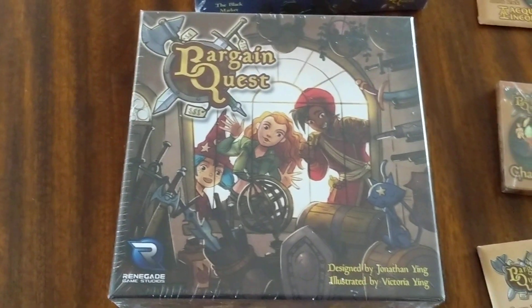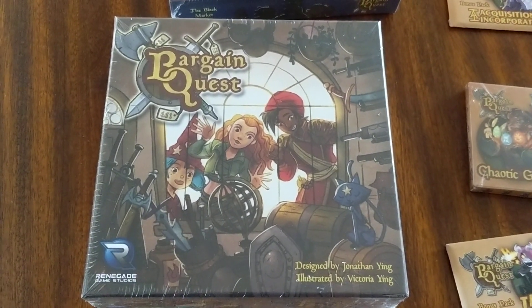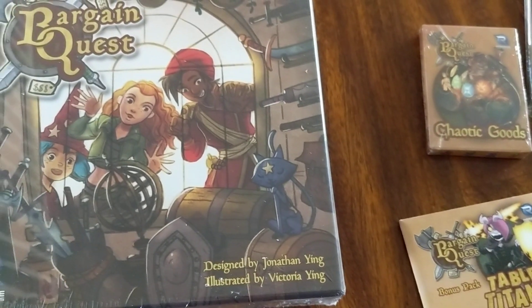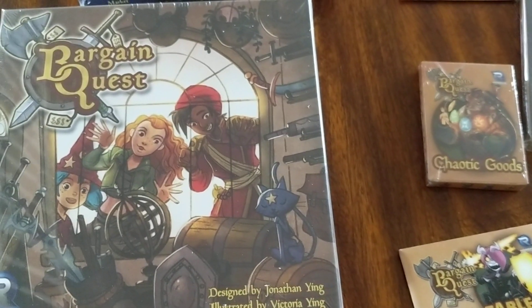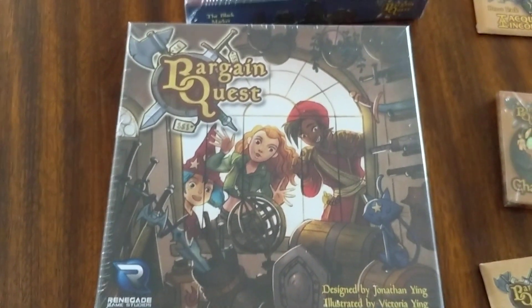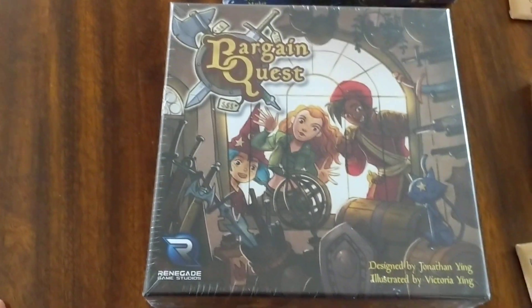Renegade came in, and it was delayed. So I don't really know what happened. Renegade is a very good studio — it produced a lot of good games. Jonathan Ying and Victoria Ying had already made a first printing of this game. So I really don't know why it was delayed, but it was a number of months late. But it did arrive.